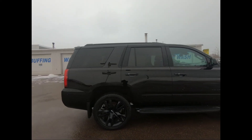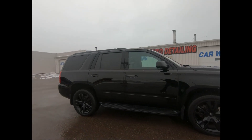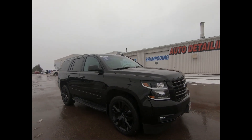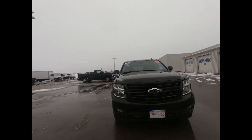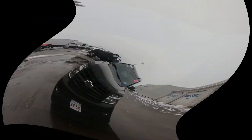Balance of the powertrain warranty is in effect until February 2023 or 160,000 kilometers. This professionally detailed 2018 Chevrolet Tahoe Premier has undergone a thorough inspection performed by our in-house certified GM technicians, and we also ensure that a new NB safety inspection will be performed for you.